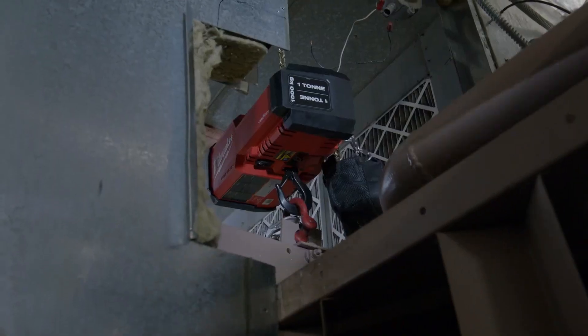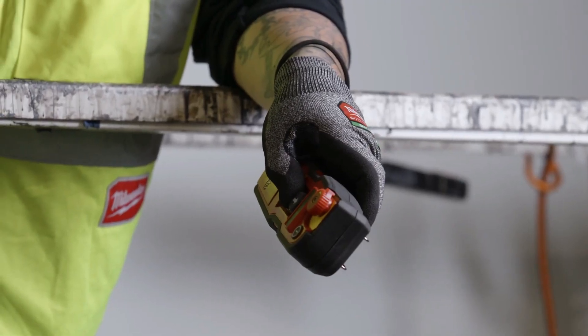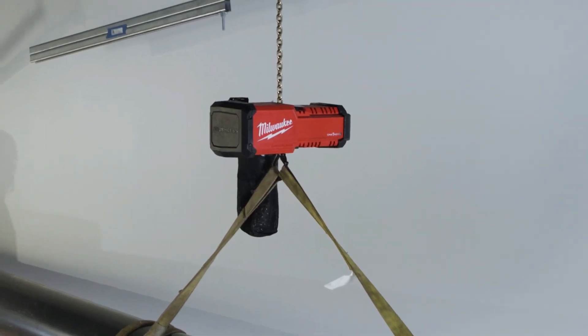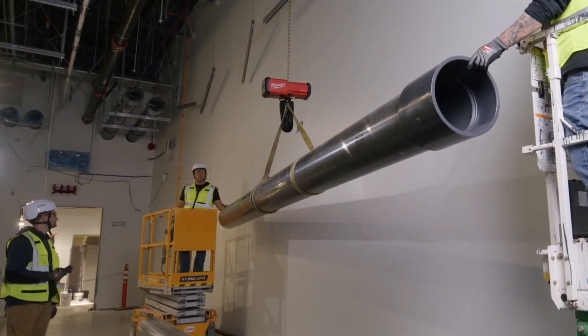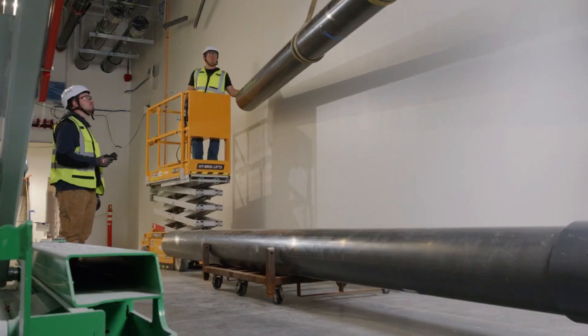The maximum distance the remote control signal can travel is 59 feet. Some will find this insufficient, while others will find it sufficient to lift pipe under a workshop's roof.